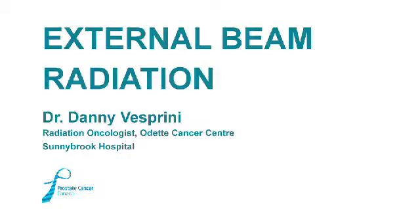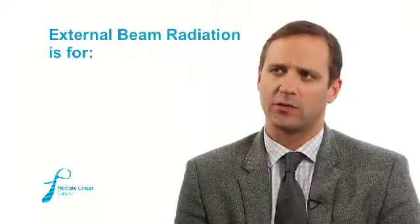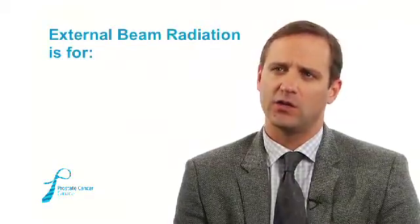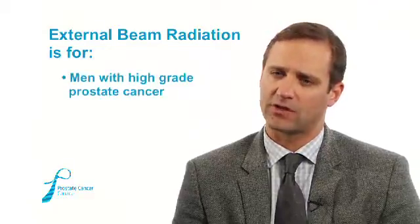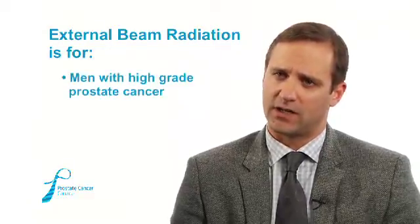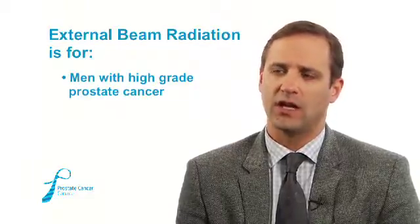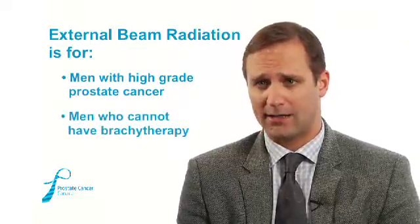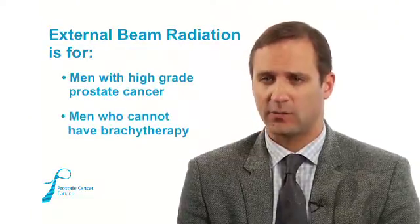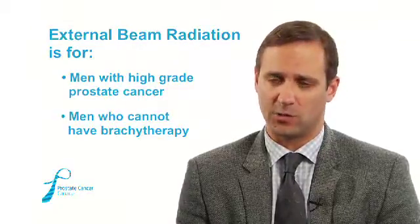External beam radiation therapy is particularly used in men with very high-grade prostate cancers — those that have high risk of the disease spreading to the lymph glands in the pelvis. It's something we have to do through external beam radiation, as well as for men that are not willing to undergo brachytherapy, which is internal radiation therapy, or can't because their prostate is too big or there are other reasons making them ineligible.